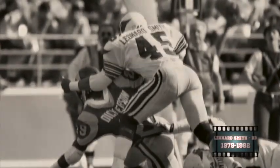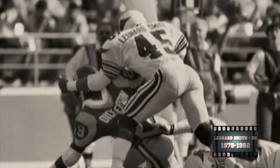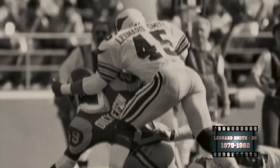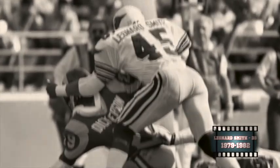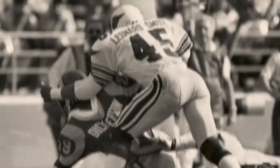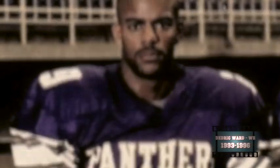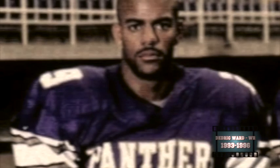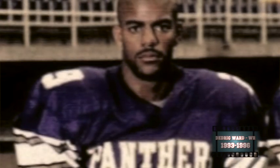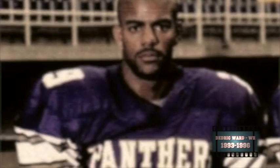Leonard Smith was an outstanding defensive back for McNeese State from 1979 to 1982. He was a consensus all-conference performer and was also selected all-Louisiana, and in 1983 was a first-round selection of the St. Louis Cardinals. And Dedrick Ward is one of the best receivers in program history — a guy who still owns the Missouri Valley Conference and school record for most receiving yards in a career with over 3,800, and most receiving touchdowns in a career with 41.